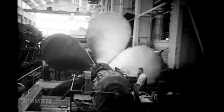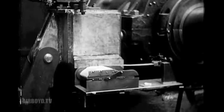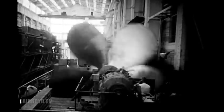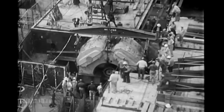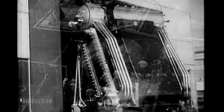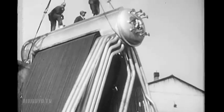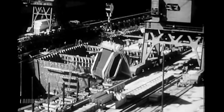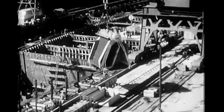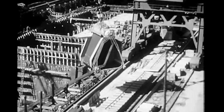While hull construction went on, the shops were busy making and testing other equipment. Four bronze screws, each 22 feet across, designed to push her through the water at better than 40 miles an hour, balanced to the last ounce. Through access openings left clear in the hull, her powerful steam turbines and reduction gears were lowered. Eight giant boilers — to deliver steam for the ship's turbines and to launch her planes — are part of the ship's vitals, providing a sensitive and balanced mechanism which makes her, in performance, a living organism. Her power plant was divided into four independent units, each completely self-sufficient to provide necessary maneuverability in case of battle damage.